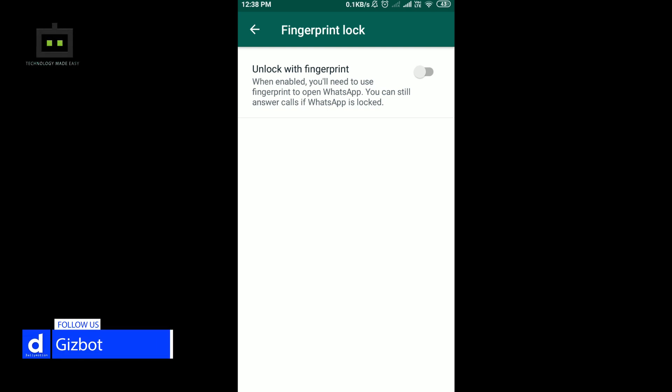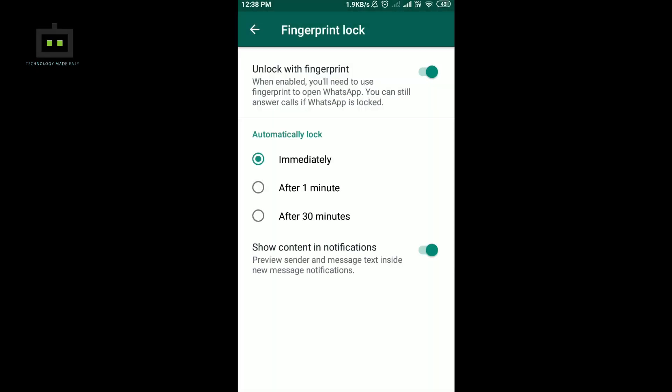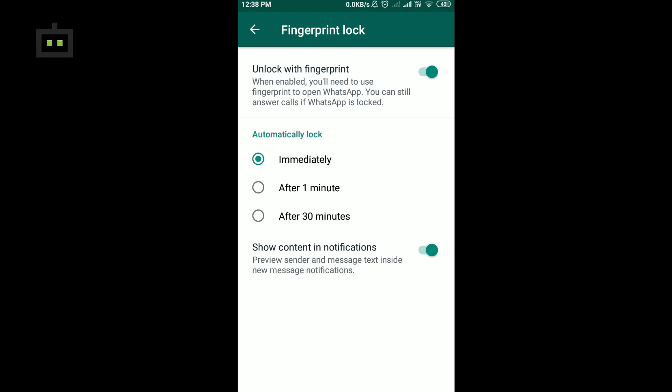Now I need to register the fingerprint as you do with your phone. All you have to do is enable the unlock with fingerprint option and confirm the same by validating with your fingerprint. You can then choose between options such as immediately, after a minute, and after 30 minutes to make sure that WhatsApp gets locked as soon as you leave the application. If you choose immediately, WhatsApp will be locked right away when you leave; if you choose one minute, it will lock after a minute. I have chosen immediately here.